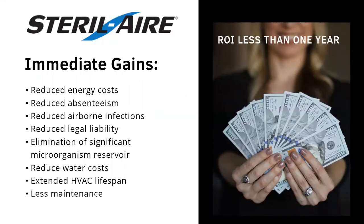LSS uses Sterile Air and is able to calculate your ROI, showing less than a year return on investment for installing these systems into your building immediately. There are immediate gains: reduced energy costs, reduced absenteeism, reduced airborne infections, legal liability reduction, elimination of significant microorganisms in the reservoir, reduced water cost, extended HVAC lifespan, less maintenance, and peace of mind — as we all are seeing a brand new day as it relates to this pandemic and how it affects the buildings we live and work in.